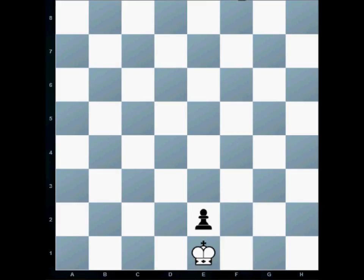If there was a pawn standing here, remember that pawns attack diagonally forward. This pawn is attacking this square and that square, which means the king is not allowed to move to either of those two squares. The only squares this king is allowed to move to are this square or that square.